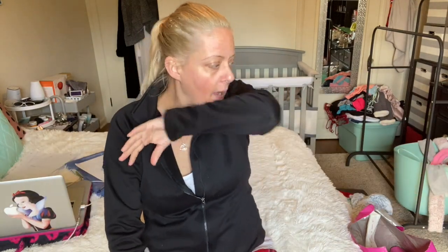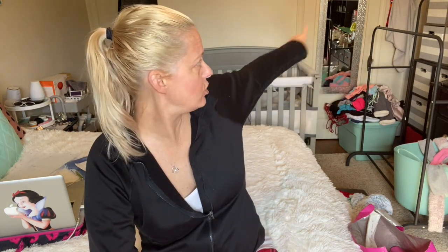Hey guys, welcome back. Don't mind the mess behind me — I'm going through clothes. I just got this rack I ordered from Amazon. It's two levels and it has little knobs at the end so your hangers don't fall off. So as I go through clothes and post them for sale on Poshmark, I can hang them on here.